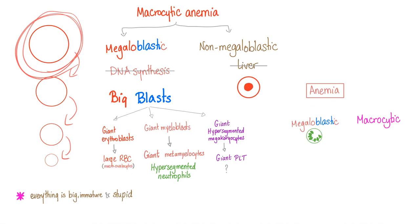But not just the red blood cells — also the myeloblasts or neutrophils, and the megakaryocytes as well. Everything is giant, everything is immature. This is the story of megaloblastic anemia.